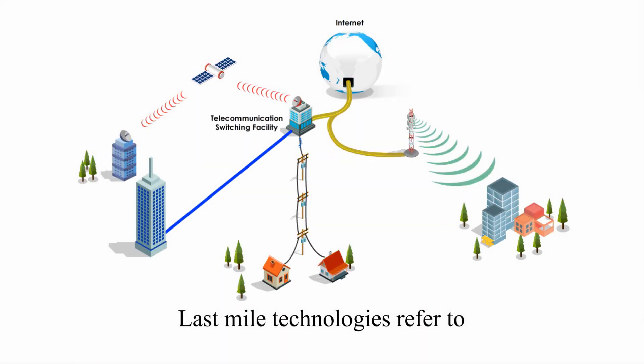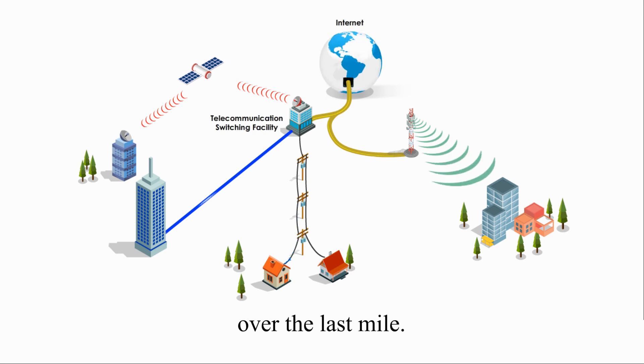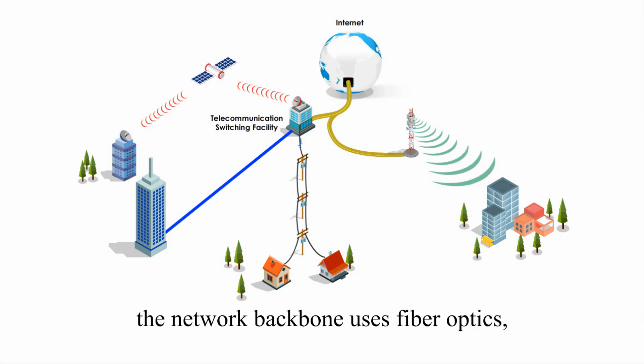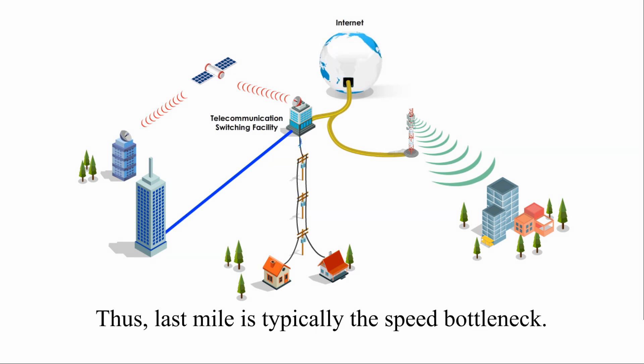Last mile technologies refer to any telecommunication methods, devices, and media that carry signals over the last mile. Take media as an example: the network backbone uses fiber optics, but the last mile may still use copper wires. Thus, the last mile is typically the speed bottleneck.